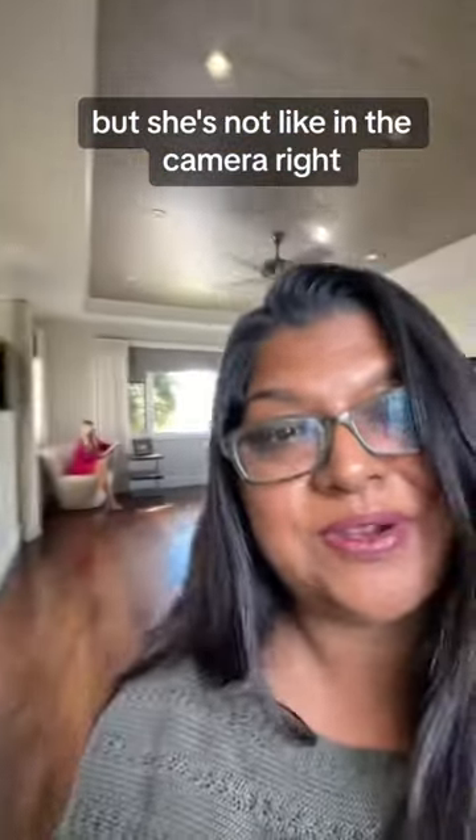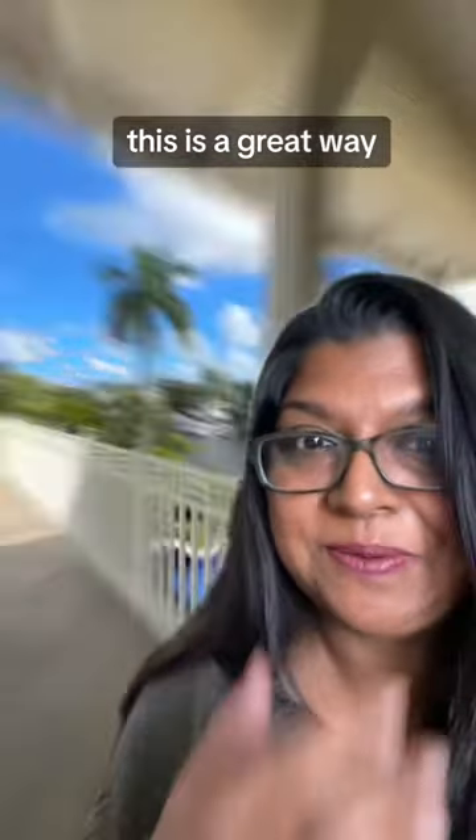But you see her in there, kind of living it up, but she's not like in the camera the whole time. So for those of you that don't want to be in front of the camera the whole time, this is a great way.